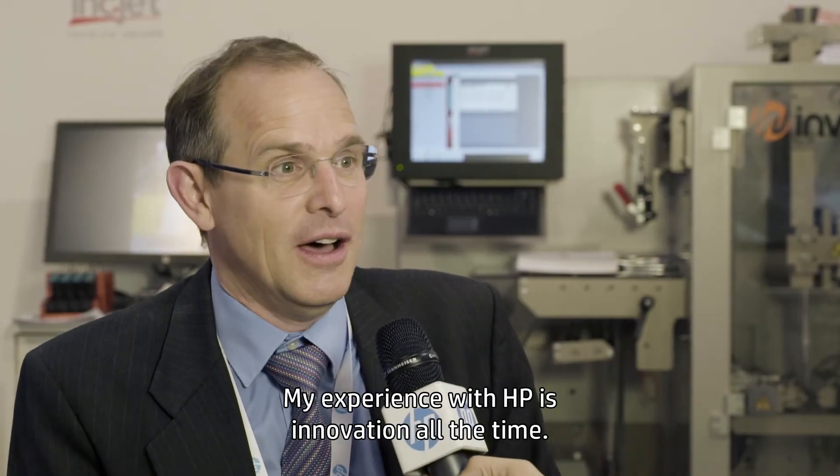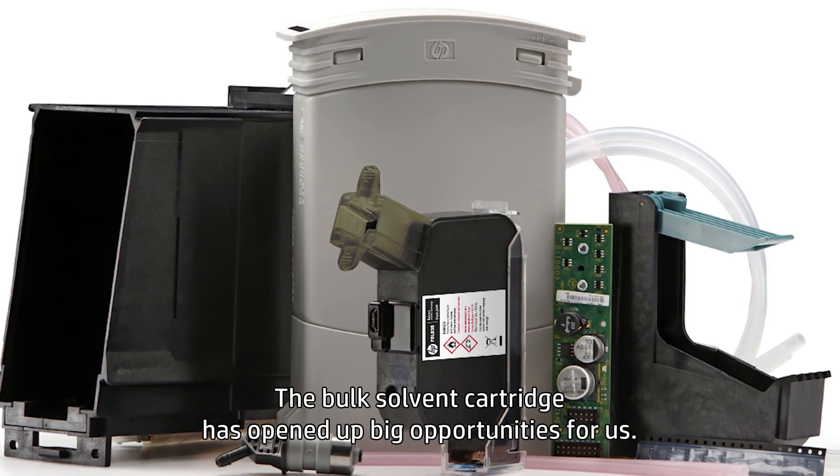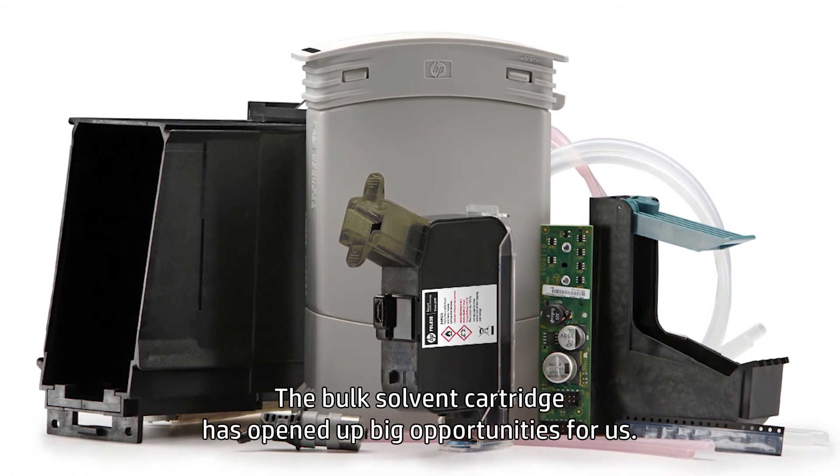My experience with HP is innovation all the time. The bulk solvent cartridge has opened up big opportunities for us.